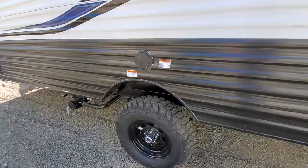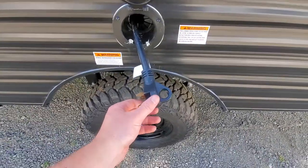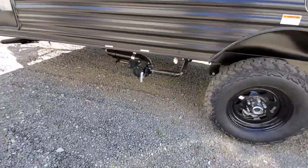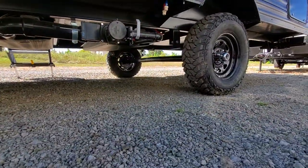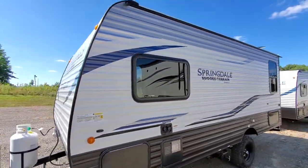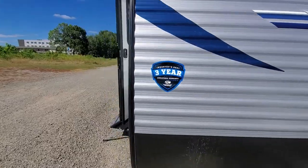One of my favorite parts about Springdale — you get this power cord put in there so it's nice and organized. I'll show you the ground clearance this thing's got. You'll also have your pass-through storage here in the front, a nice big window in the bedroom, and a big propane tank. Now we'll step inside.